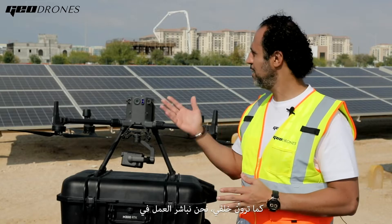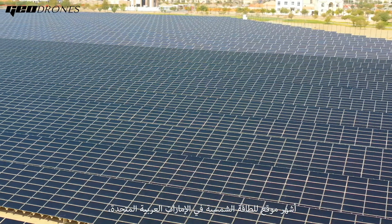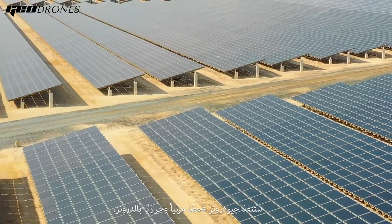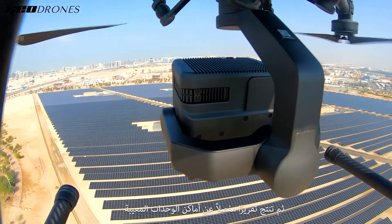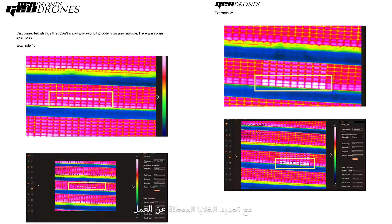As you can see behind me, we are inspecting the most famous solar project in the UAE — the Masdar 10 MW solar farm. G-Drones will perform visual and thermal inspection and produce a detailed geotagging report for faulty modules and hotspot identification.